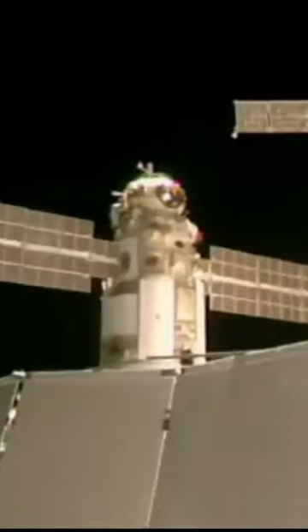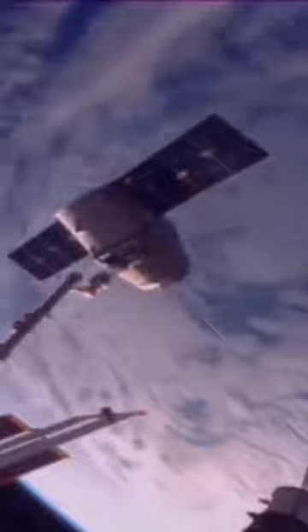When a module full of cargo reaches orbit, it has to perform a complex docking process with the International Space Station. Usually, spacecraft stays docked to the station for two to six months, and then returns to Earth together with trash and obsolete equipment.